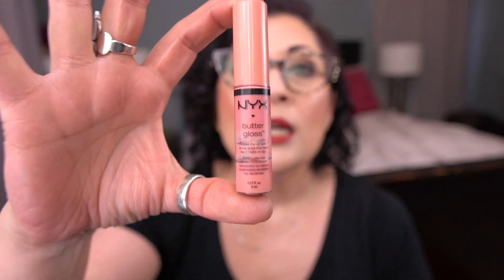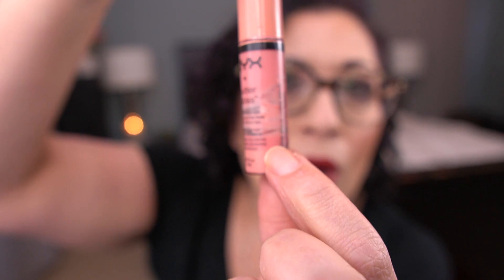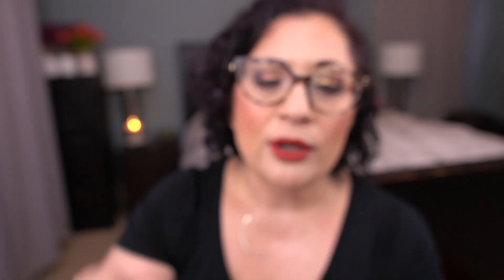Next for the letter N, I have the NYX Butter Gloss in the shade Creme Brulee. Here's how this one's looking — I'm all the way down there. I'm going to go ahead and take out the stopper because I'm not really getting a lot on the doe foot. After this video I'll take out the stopper and there's still a ton of product. This currently sits at my work desk and I apply it throughout the day or use it to moisturize if I don't have my makeup on. Hopefully I can get it finished before the end of the year.